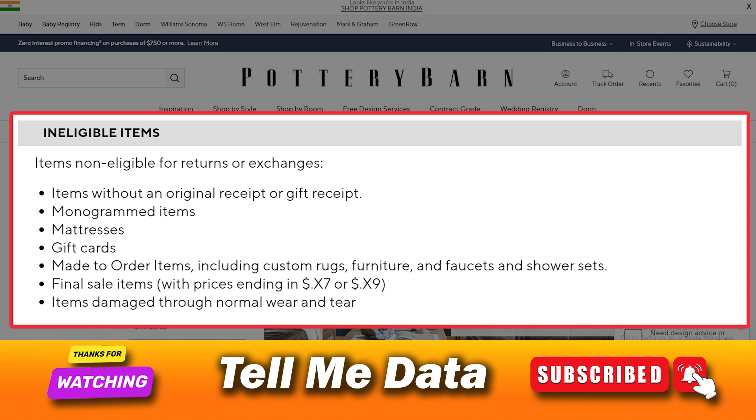Items non-eligible for returns or exchanges include: items without an original receipt or gift receipt, monogrammed items, mattresses, gift cards, made-to-order items including custom rugs, furniture, and faucets and shower sets, final sale items with prices ending in $.x7 or $.x9, and items damaged through normal wear and tear.